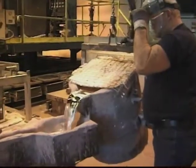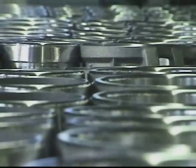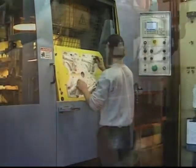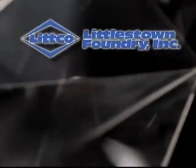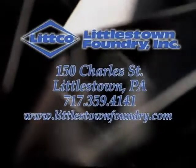Our record stands proud. Littlestown Foundry has weathered the decades of change and evolves strong, efficient, and highly respected by our peers and our customers. This way of doing business goes beyond getting it done to doing it right at Littlestown Foundry.